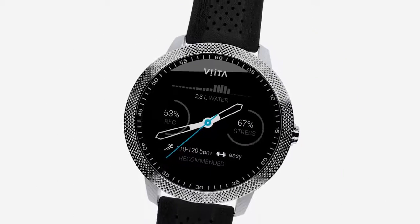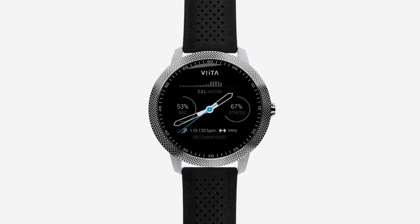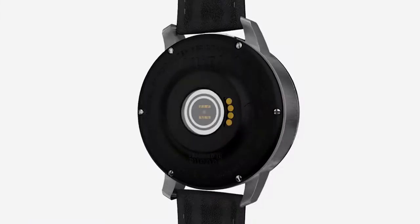Redefine your perception of a smartwatch. Meet Vita Watch — a sophisticated design featuring a powerful rechargeable battery that lasts for weeks, combining the finest watchmaking craftsmanship with the technology of the future.